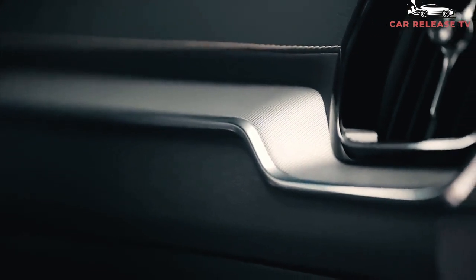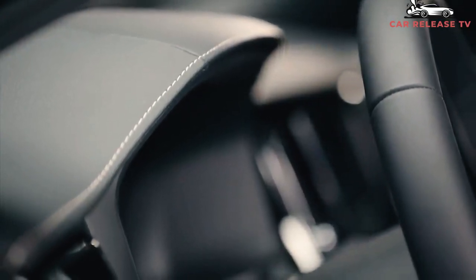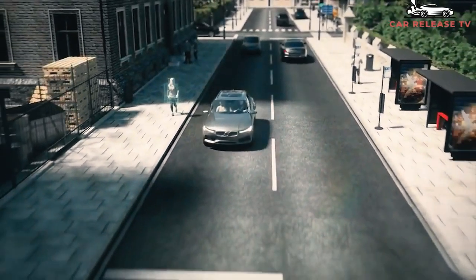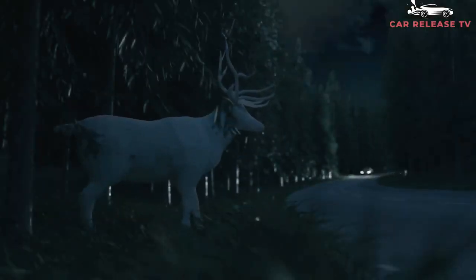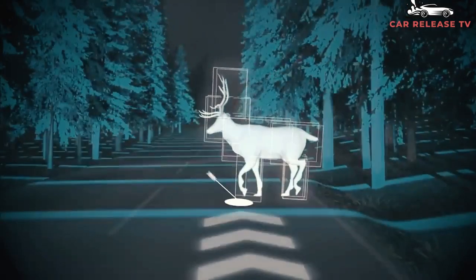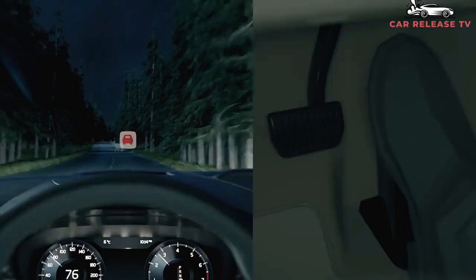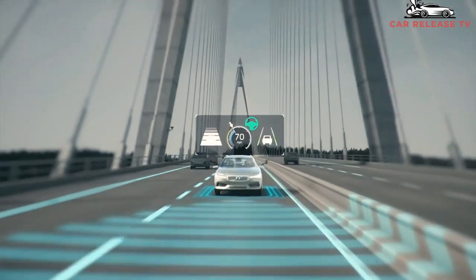Every S60 model comes with a 2.0-liter four-cylinder engine. The standard turbocharged engine makes 250 horsepower and works with an 8-speed automatic transmission and front-wheel drive to form the T5 model. The T6 model adds a supercharger to the turbo and is all-wheel drive, making 316 horsepower and 295 pound-feet of torque.